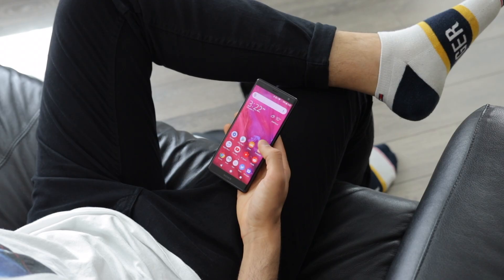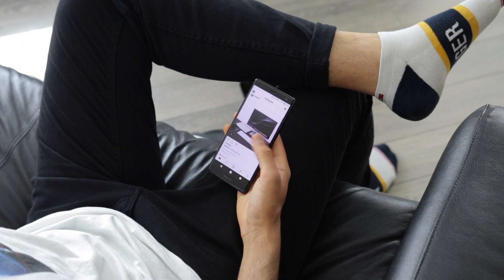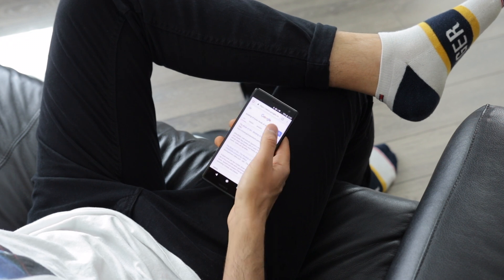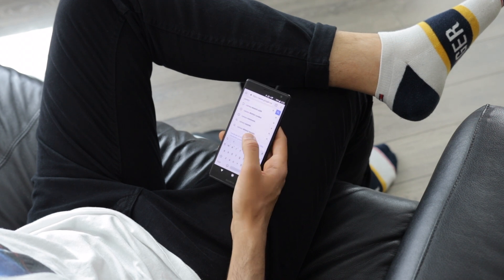The battery life is also impressive with the 3180mAh battery. For my usage, 8am till around 11pm, I end most days with around 30-40% battery left. I am a heavy user — video watching, Twitter, Instagram, Gmail, all that. And the next day, if I don't charge the phone overnight, I have enough to get to around lunchtime. So it is pretty solid battery life.